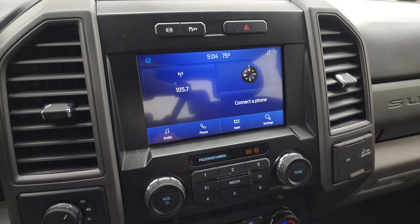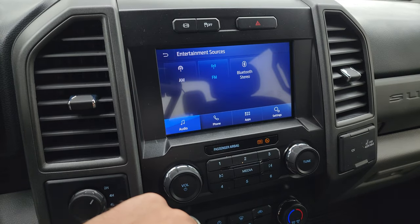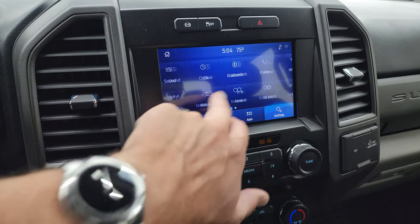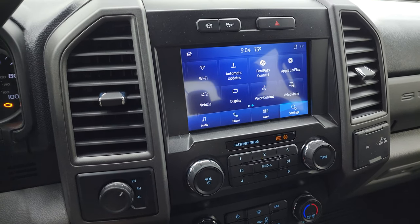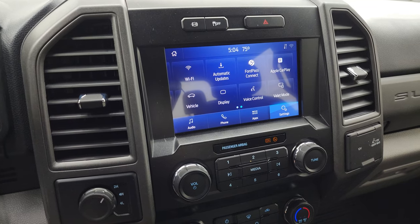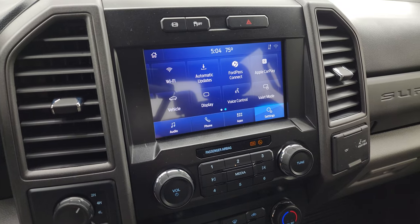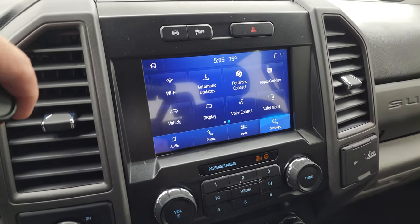You get the SYNC 8-inch radio with AM, FM, and Bluetooth capabilities. There are different apps available — this one has Ford Pass Connect, Apple CarPlay, and Android Auto where you can project your cell phone to the screen. While this one doesn't have the factory navigation system, you can project your phone with Waze or Google Maps or whatever nav system you have, and it's like you have nav right on the screen — a really neat system.